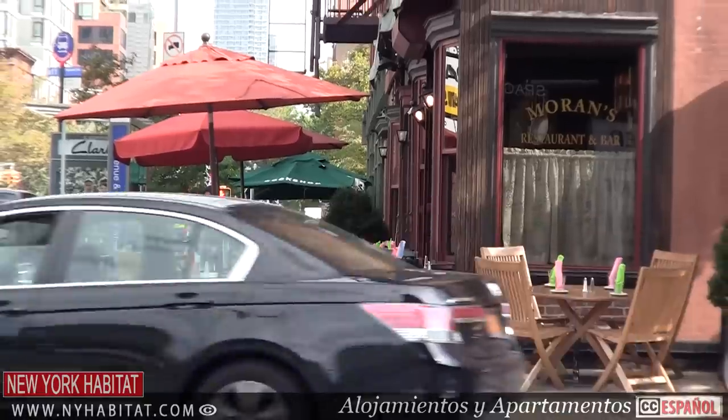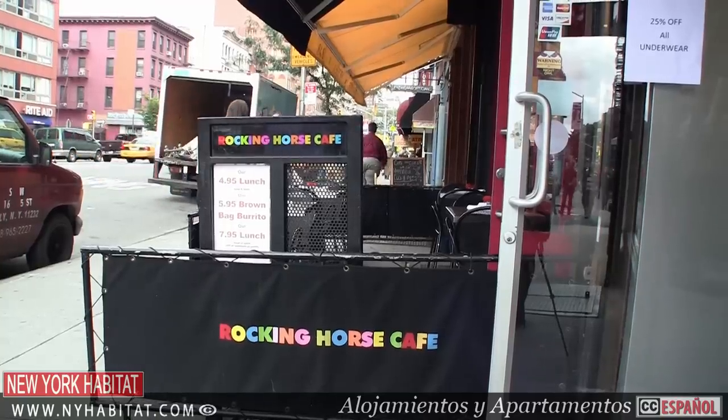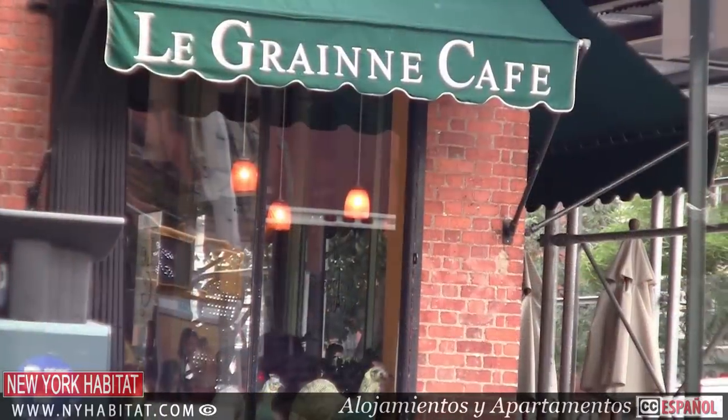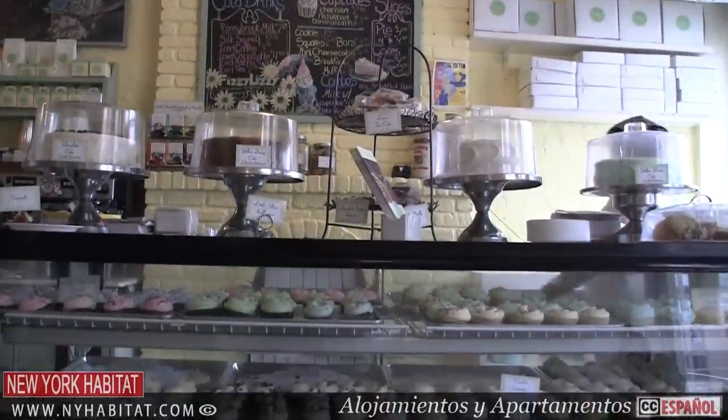Chelsea has also got some great cafes and bakeries. Here are a few that you're sure to enjoy: Café Grumpy at 224 West 20th Street, La Graine Café at 183 9th Avenue, and Billy's Bakery at 184 9th Avenue.